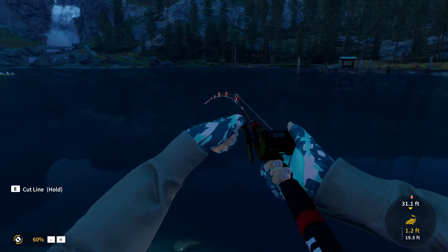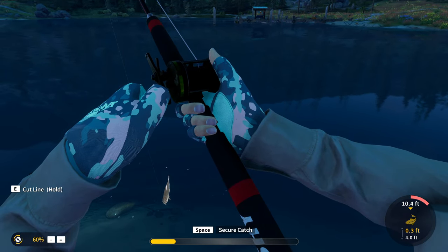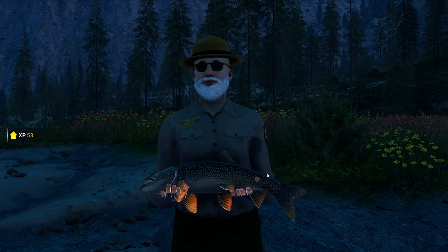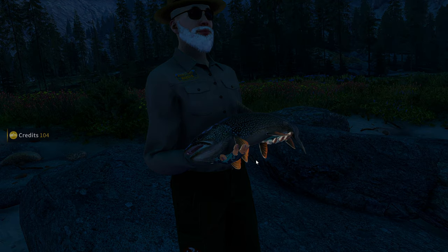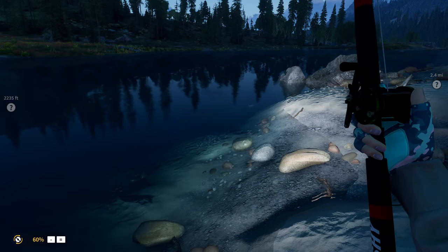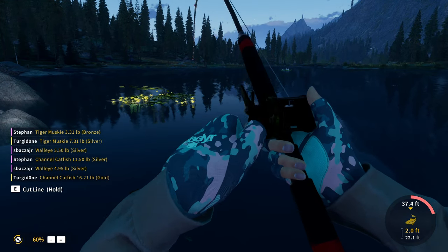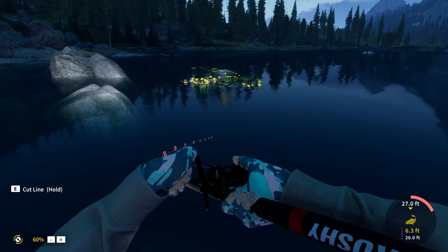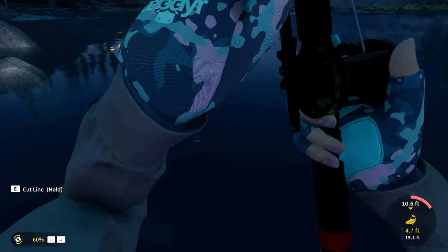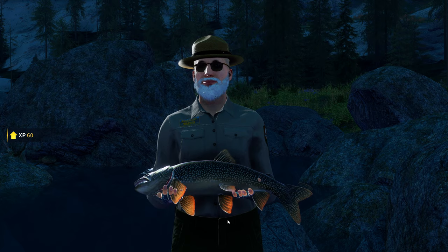We finally got another walleye going for it with the size 5 spinner. We got another fish on — let's see what this one ends up being. Looks like it's actually not a walleye. Is that a rainbow trout? No, it's a little tiny lake trout. We keep getting lake trout while we're trying to get the walleye. I mean, it's not too big of a deal — we get a lot of money for the lake trout, so can't be too mad about it. There we go, we got another fish on. Another lake trout. We are getting so many of these.